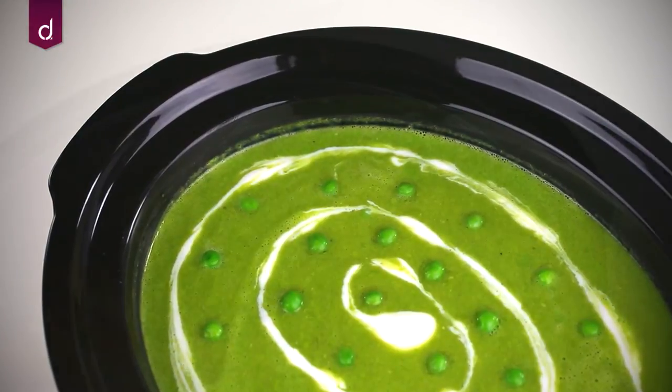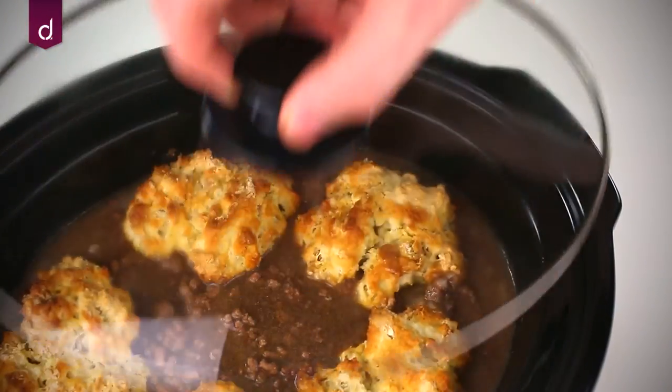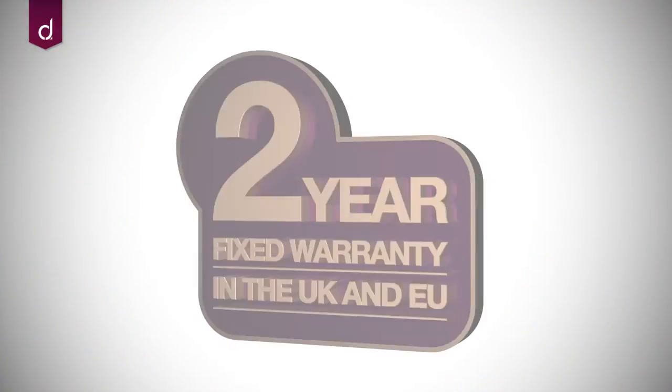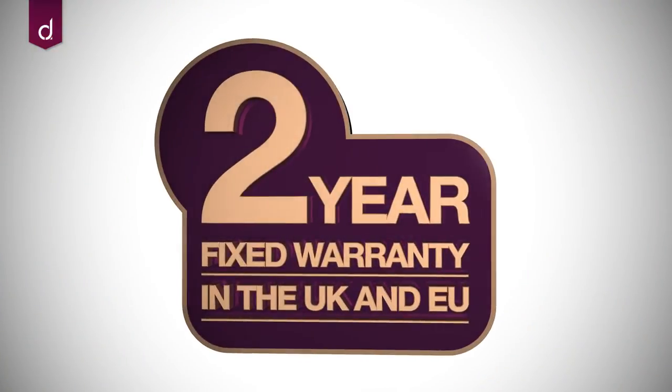The slow cooker benefits from low energy consumption compared with standard ovens, saving you money and reducing your energy usage. This product also comes with a 2-year warranty.